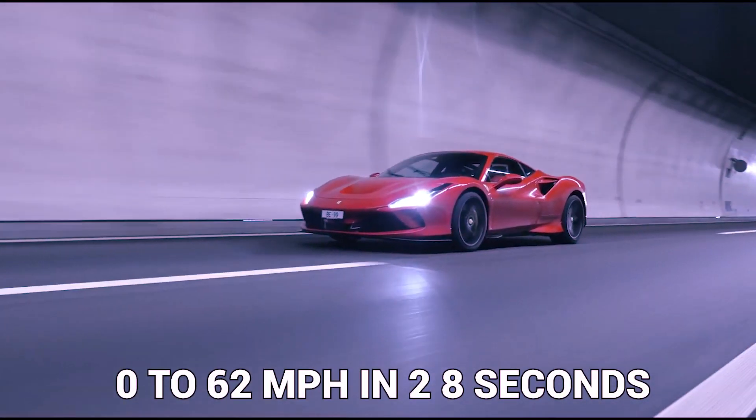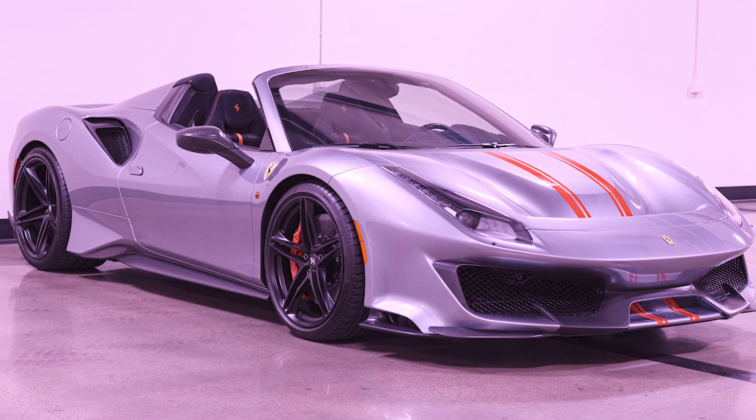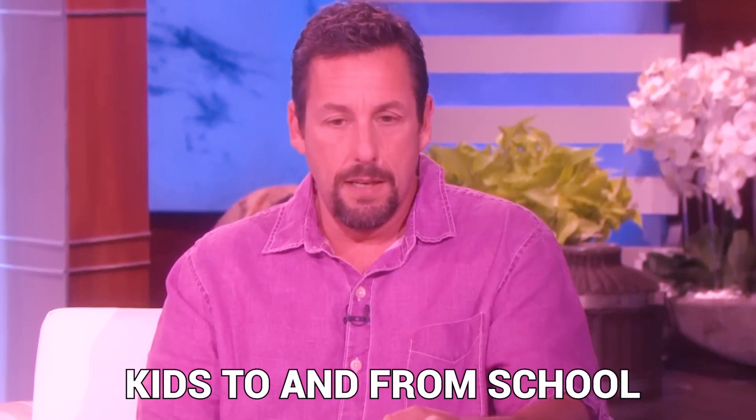This automobile can go from 0 to 62 miles per hour in 2.8 seconds and from 0 to 124 miles per hour in 7.6 seconds, so it's safe to assume that Sandler enjoys high speeds. The fastest speed the 488 Pista can achieve is 211 miles per hour. This is probably not Sandler's go-to vehicle for errands or transporting the kids to school, but it is a fantastic choice for cruising at high speeds on the interstate.